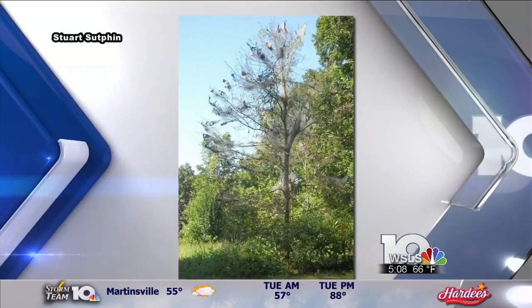As you drive into work this morning, you might notice silk webs forming on trees. The fall webworms are showing up in record numbers, especially for people in Southside. Here's a picture from Stuart Sutphin of a tree just outside Danville, completely covered.